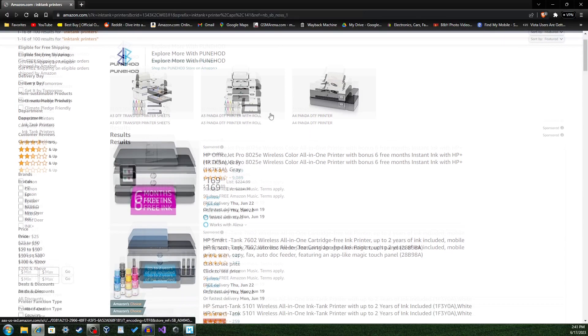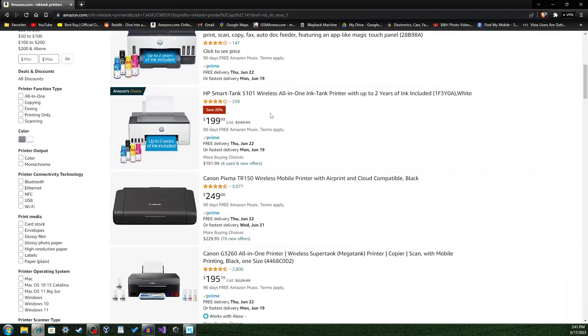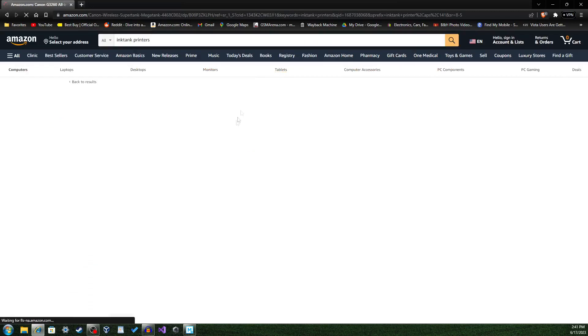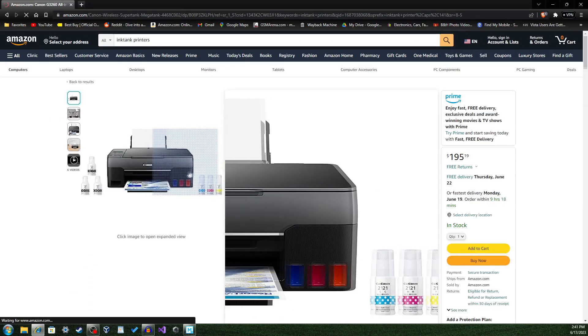Let's say you are someone who prints a lot of colored images though. This situation is problematic as you won't get good quality prints for a low price. There may be a good solution to this problem. Some printer companies are making ink tank printers that are refilled with ink bottles. Whilst these printers can be costly and the ink bottles are costly as well, they may be a good balance between vibrance and cost. And with time, these printers may become cheaper and more widespread.